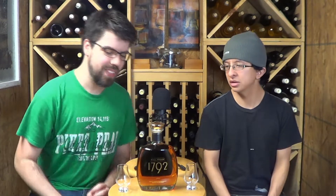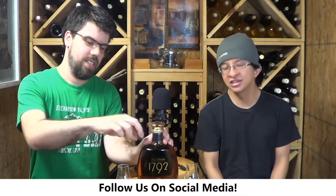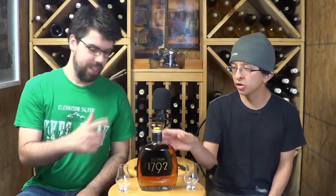Today we are drinking 1792 Full Proof — I'm really looking forward to this one. It's a crazy 62.5% alcohol, which is 125 proof. I'm pretty sure this is your first time trying it, right? Yes, this is my first time trying it as well. I just took off the seal.